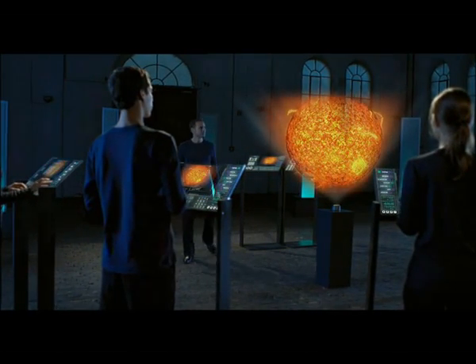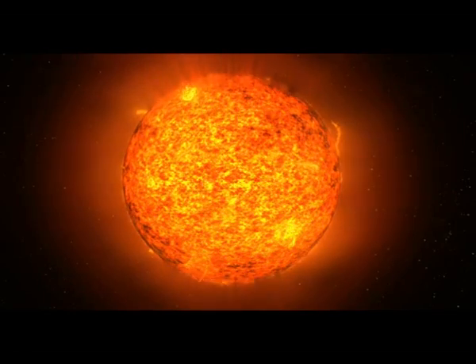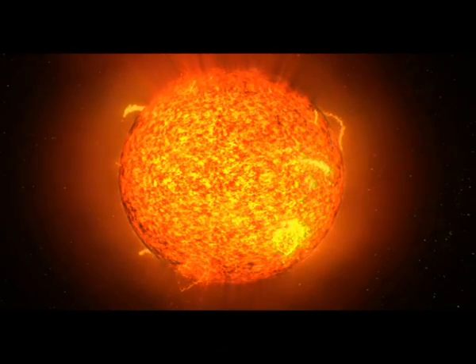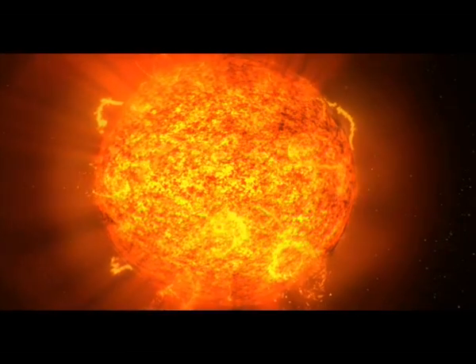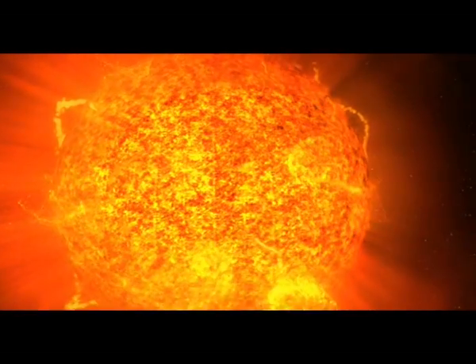Our Sun has been shining for 4.6 billion years — a glowing ball made of hydrogen and helium. The star's power plant is located in its interior. Here, temperatures of 15 million degrees prevail. The hydrogen atoms are composed of nuclei and electrons. This state of matter is called plasma.